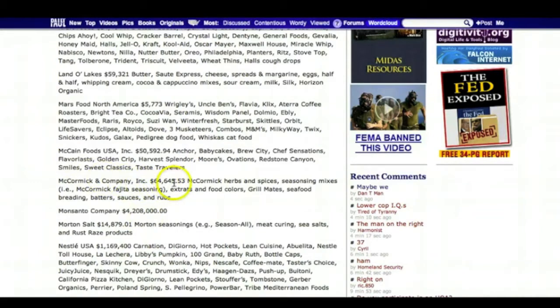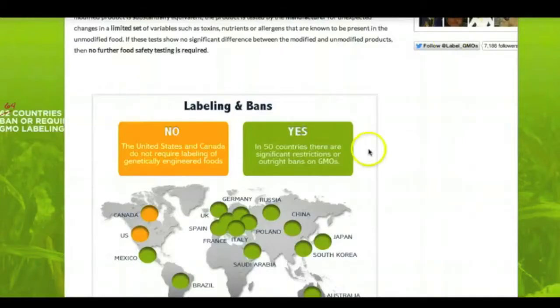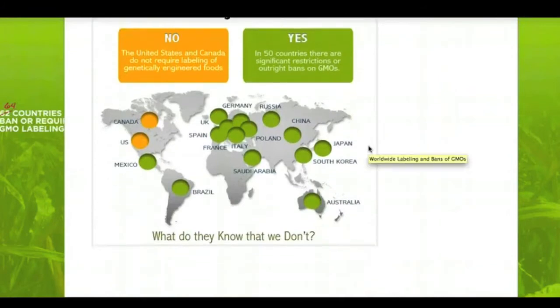Here's your McCormick, only at $64,645 — kind of makes it sound like a drop in the bucket, doesn't it? When you look at the fact that there are over 50 countries in the world that require genetically modified foods to be labeled, and then you look at the countries that don't — the United States and Canada — it's pretty discouraging.